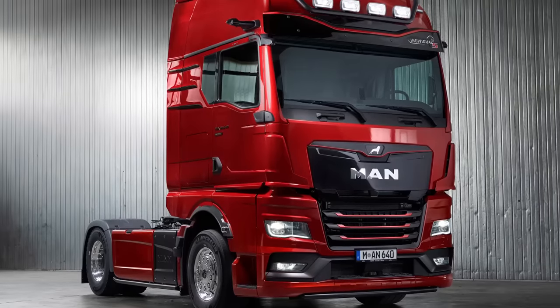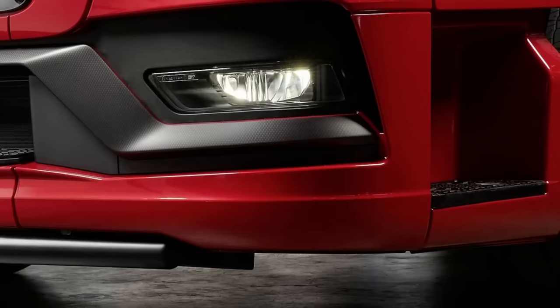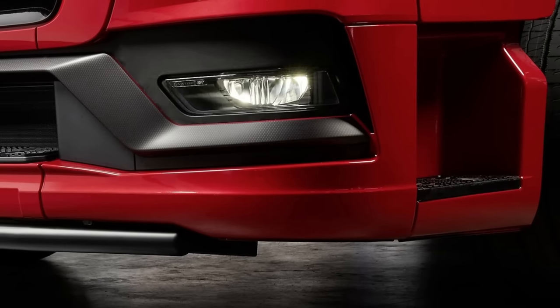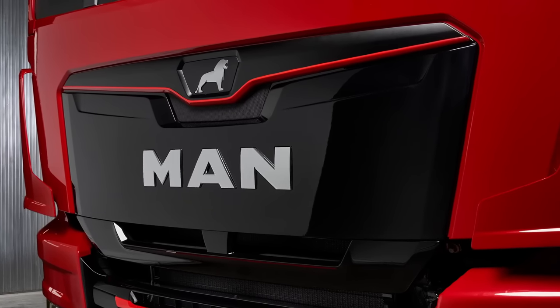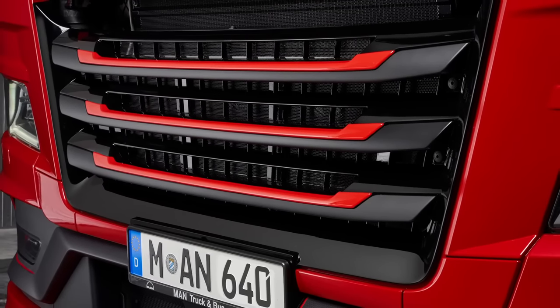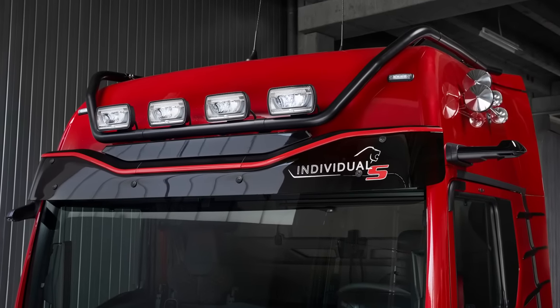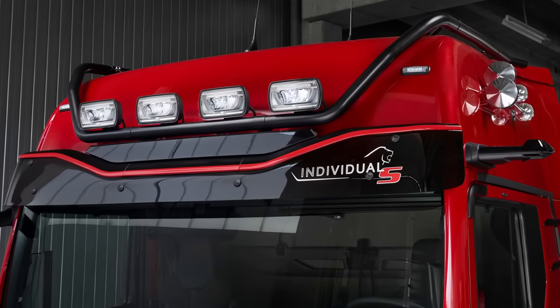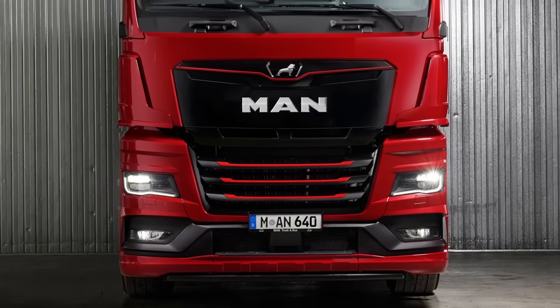The MAN TGX Individual Lion S is a real eye-catcher with its exclusive exterior design, featuring carbon fiber elements, an exquisite high-gloss front fascia, and red detailing on the radiator grill. The exclusive sun blind with red accent strip protects against sunlight, while the black varnished radiator grill enhances the front of the new truck.